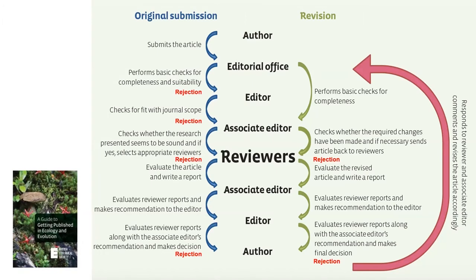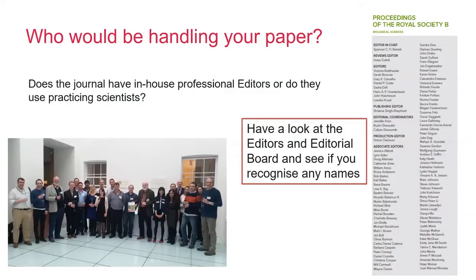Rejection can happen at many different stages of the process and for different reasons. It is always good to pay attention to the feedback and ask the editors for clarity where you're not sure. The board is usually made up of carefully selected experts covering the journal scope, and they tend to be either professional editors that work in-house or external practising scientists or a mixture of both. It is well worth looking at the boards to see if you recognise the editors — perhaps they are researchers whose work you admire — as these are all good indications of suitability.